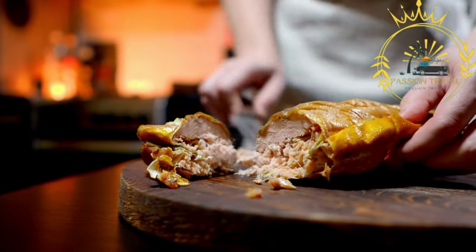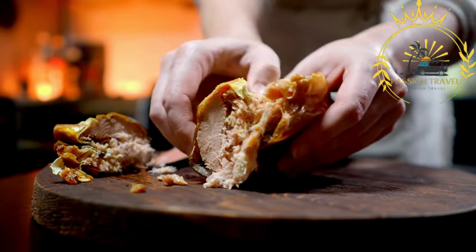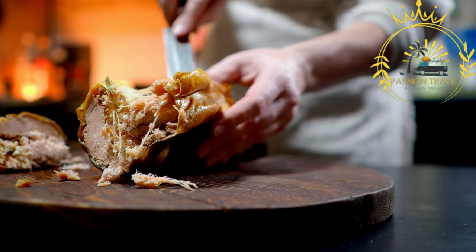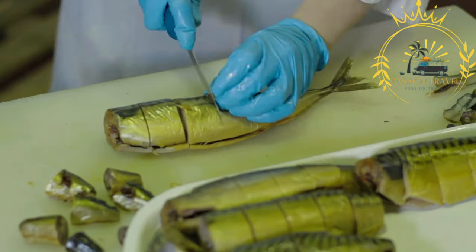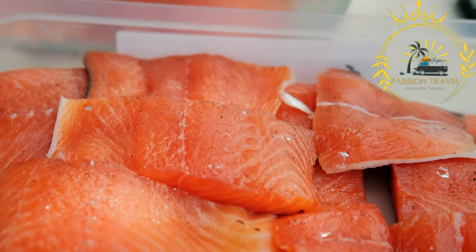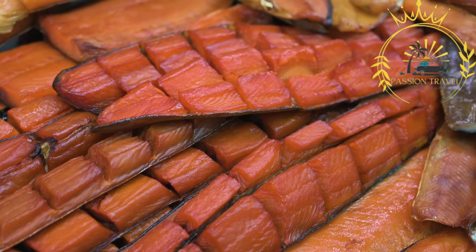The smoking process not only imparts a delicious flavor but also helps to extend the fish's shelf life. Properly smoked and stored fish can be refrigerated and enjoyed for several days or even frozen for longer-term storage. It's important to note that while smoked fish is generally safe to eat, it does contain certain risks. Cold smoked fish may still require refrigeration and should be consumed within a few days, while hot smoked fish can be stored for a longer period. Pregnant women, individuals with compromised immune systems, or those at risk of listeriosis should exercise caution when consuming smoked fish.